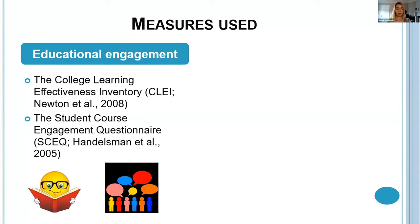I used two different measures of educational engagement: the College Learning Effectiveness Inventory and the Student Course Engagement Questionnaire. The College Learning Effectiveness Inventory assessed things like academic self-efficacy, class communication, involvement in extracurricular activities, emotional satisfaction, organisation and attention to study, and stress and time press. The Student Course Engagement Questionnaire looked at performance engagement, skills engagement, participation, interaction engagement, and emotional engagement.